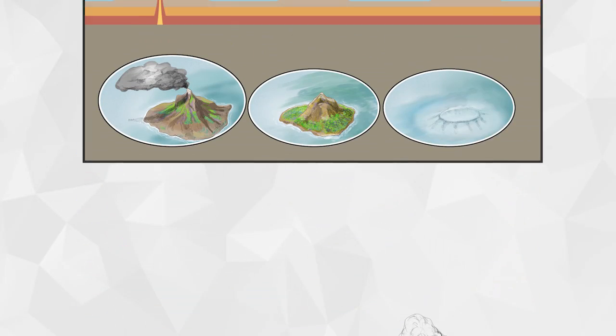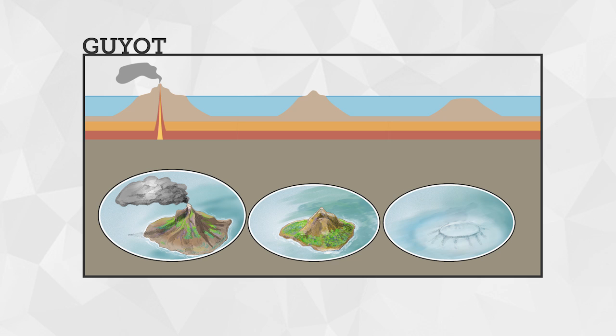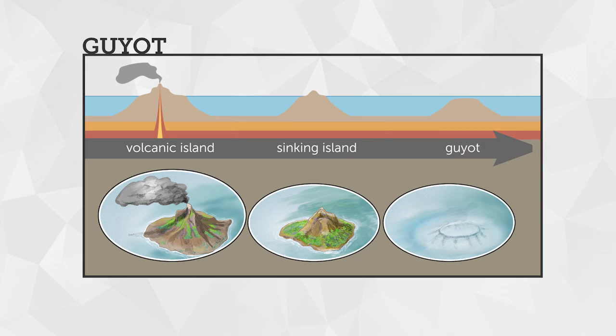Some volcanoes may evolve into a geoh over time. Geohs are unique because of their flattened tops. These structures start as seamounts, but after their tops reach the surface of the ocean, they are eroded away. This erosion gives geohs their characteristic appearance.